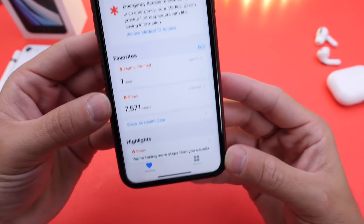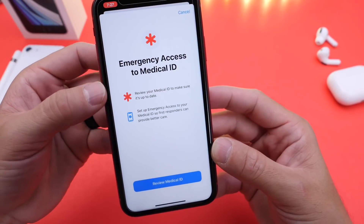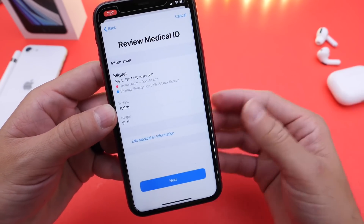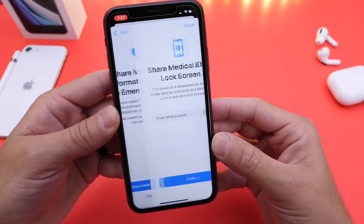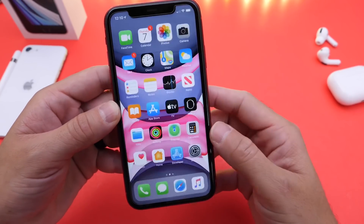To set it up, you need to go to the Health application on your iPhone. Once updating to 13.5, you'll see this platter here — you can click it and go through the setup process. The Medical ID has vital information that could potentially save your life in an emergency situation: your blood type, any medications, any allergies, any vital information.